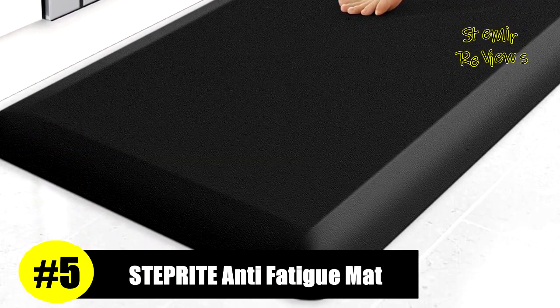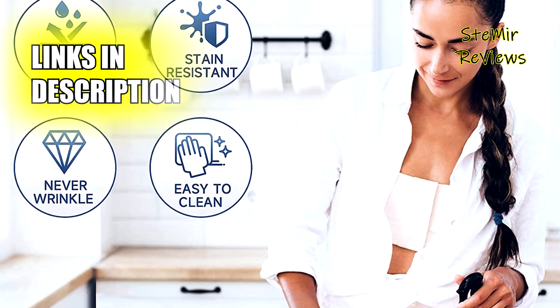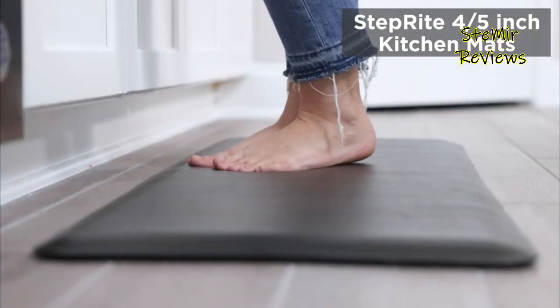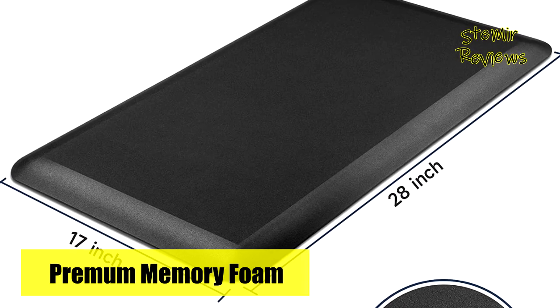Following a thorough assessment, we are delighted to announce that the StepRite brand has secured an impressive fifth position in our rankings. The StepRite kitchen mat, measuring 17 by 28 inches, is crafted with four-fifths-inch thick memory foam for superior support and comfort while standing. It is suitable for high-traffic areas like kitchens, offices, and laundry rooms.